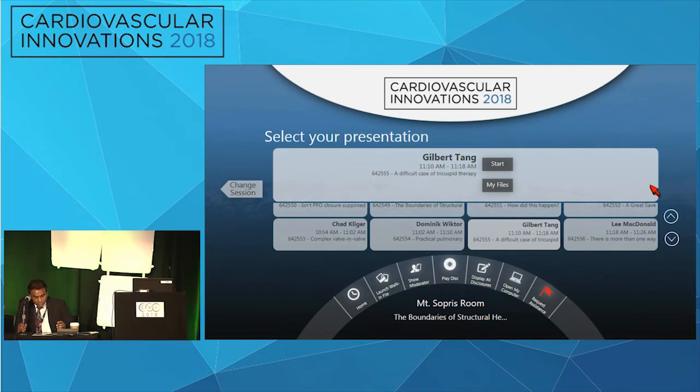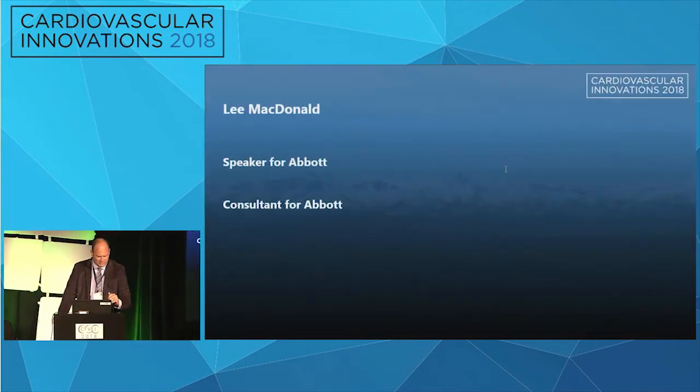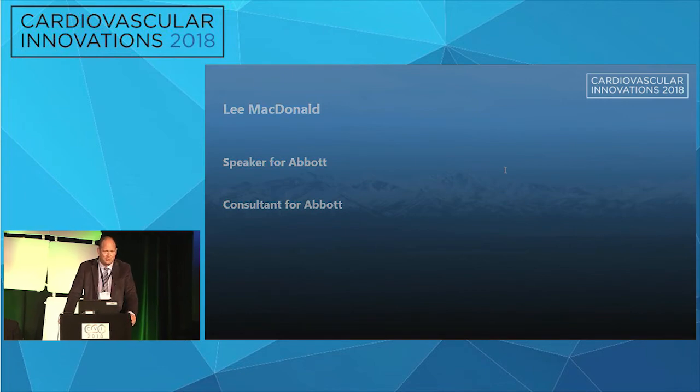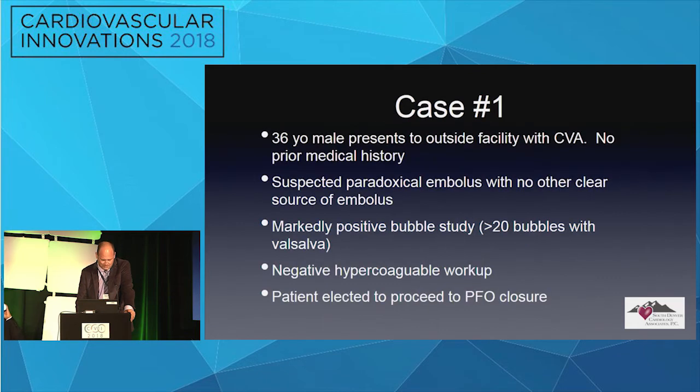Next speaker: Lee MacDonald — 'There's More Than One Way to Close a Hole.' After cases on tricuspid, aortic valve, and TMVR, we return to the original structural heart procedure: PFO closure. First case — a 36-year-old who presented to an outside facility with a stroke, no prior medical history.